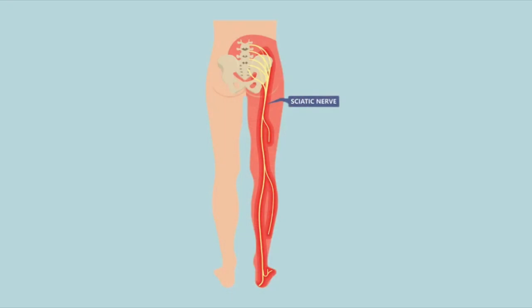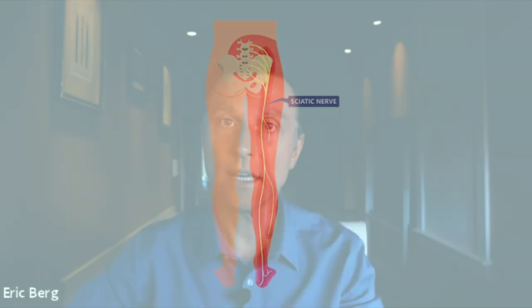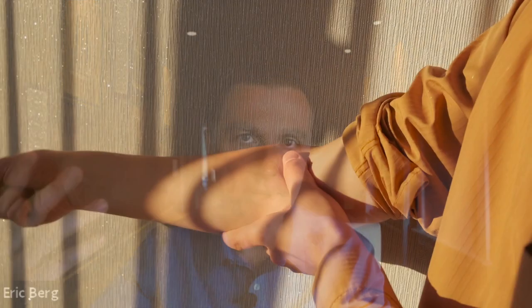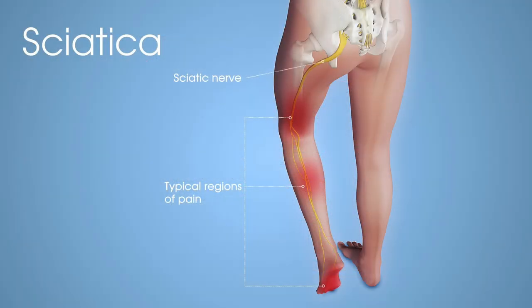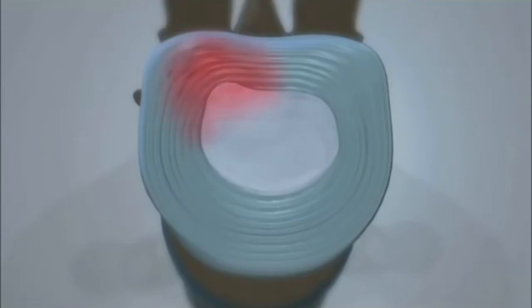The sciatic nerve is the largest nerve in the body — it's about the width of my big thumb. Sciatica occurs when the nerve is irritated, so you're going to get numbness, tingling, and you might get weakness in your lower back that goes right down the back of the leg and into the foot as well. The most common thing that happens is part of the disc or the soft tissue around the disc is protruding into the nerve root, going all the way down into the buttocks or down the leg.